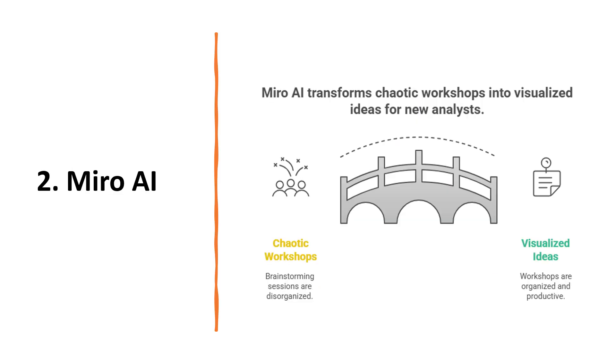Next up is the Miro AI tool. Miro AI makes workshops less chaotic. It can generate sticky notes from transcripts, create process flows and help you visualize ideas instantly. Perfect for new analysts running their first stakeholder session.